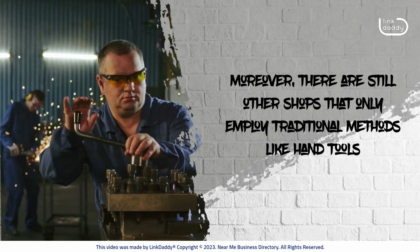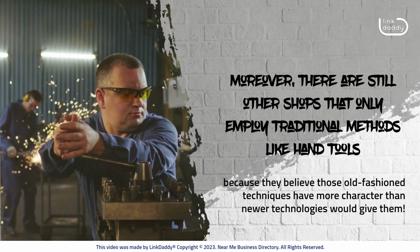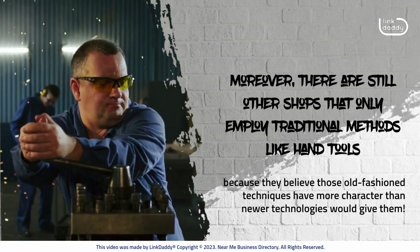Moreover, there are still other shops that only employ traditional methods like hand tools, because they believe those old-fashioned techniques have more character than newer technologies would give them.